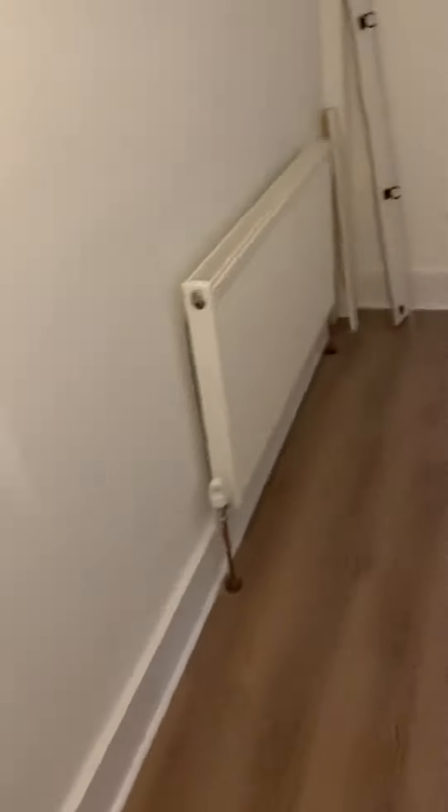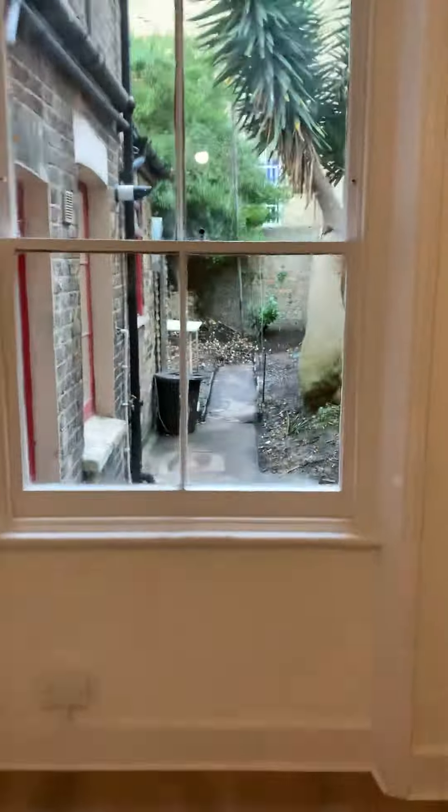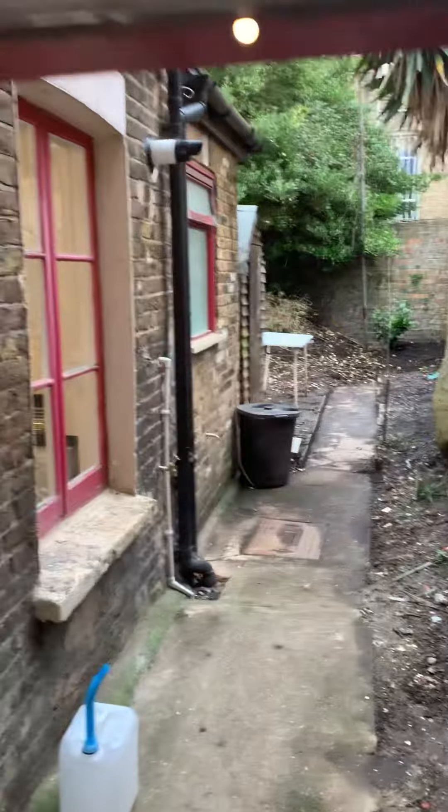Clean throughout. Also freshly painted. There's a beautiful top garden area — it's not massive but it's an open space, and it has a small shed as well.